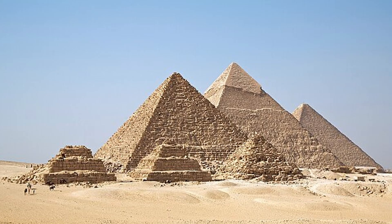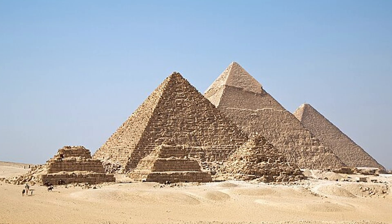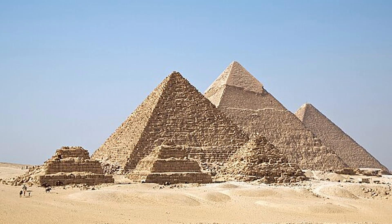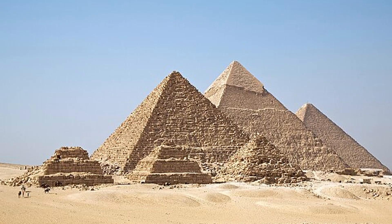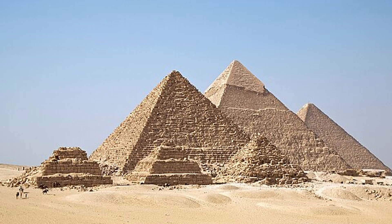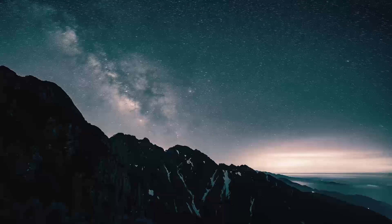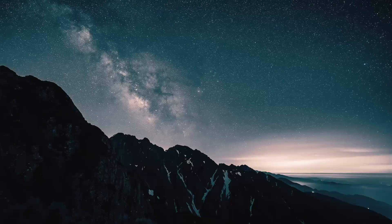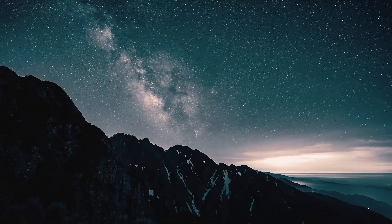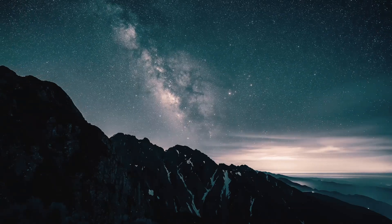Perhaps that is why they continue to captivate — they are mirrors of our own questions, our own search for meaning. We project onto them our hopes, our fears, our myths of lost civilizations and hidden powers. The pyramids do not answer; they only endure. And perhaps that is the point. The Pyramids of Giza were built to touch eternity, and in their silence they remind us of the vastness of time, the ambition of humanity, and the mysteries that outlast even empires.